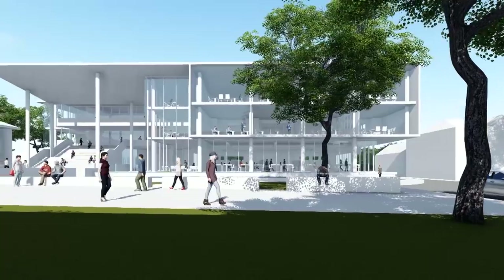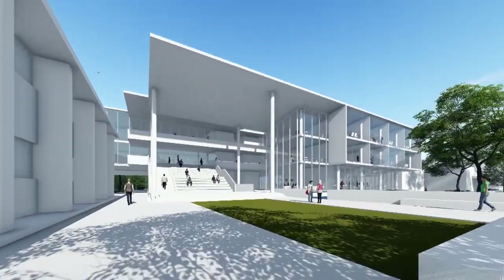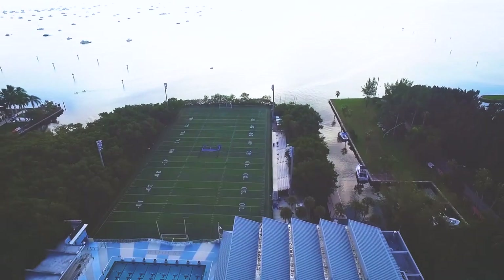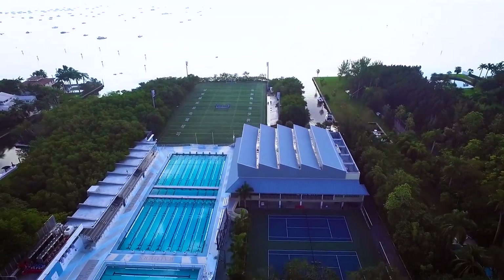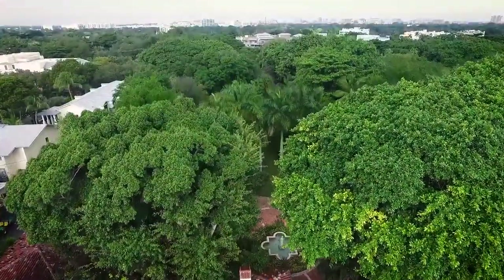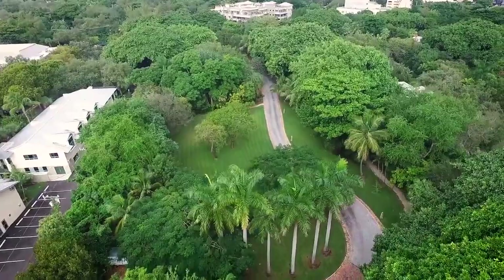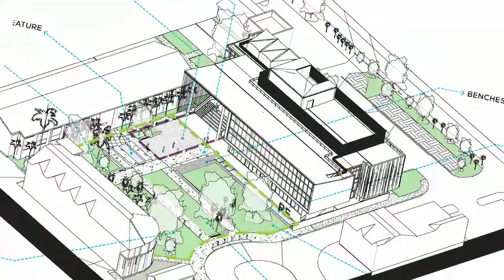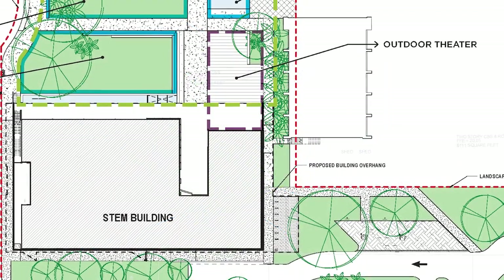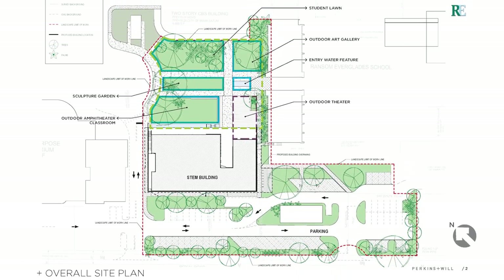As a STEM building, the goal was to create maximum flexibility and adaptability. What is the evolution of education and socializing that students do today? The indoor-outdoor qualities of education nowadays were perfectly in tune with the location we encountered at Ransom. This location gave us a platform of really utilizing nature as a petri dish, as a science lab — bringing that indoor-outdoor connectivity that is very much part of campus life.